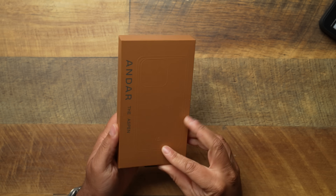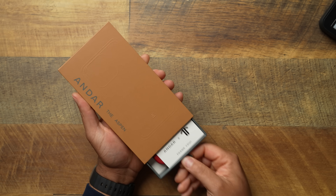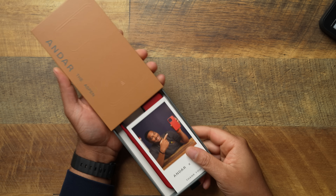First things first, we got to check out the new packaging. Andar absolutely killed it with this packaging — I love it. It's much easier to get into than the previous one. Although we don't get those little canvas burlap baggies anymore that the cases used to come in. I loved those little baggies, but we don't get those with the Aspen.